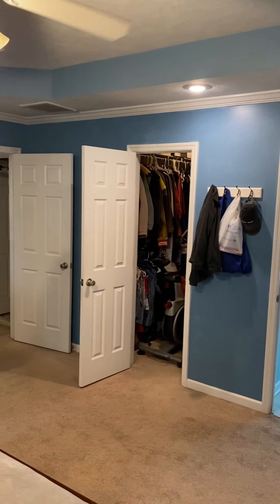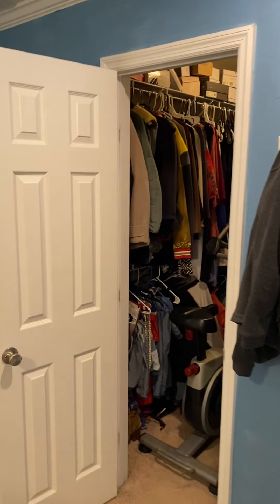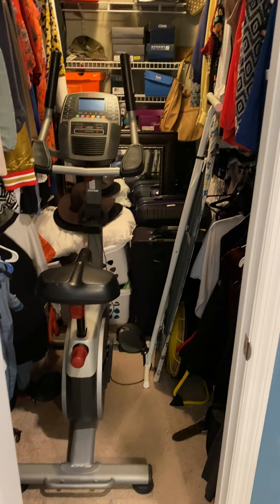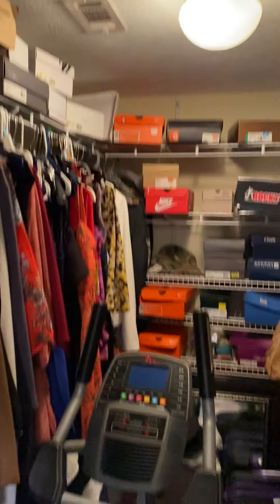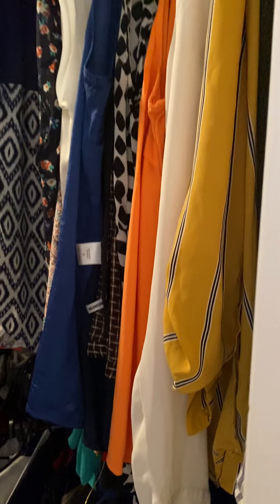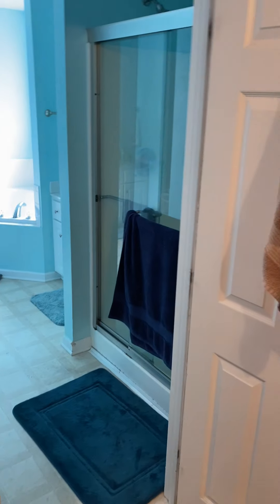Back out, there's the master closet over here, and then it goes into the bathroom. There's a stationary bike in there so I can't walk all the way in, but one side would be his and one side would be hers. There's shared shelving in the back, shelving up top, hanging racks, and a wire shelf underneath.